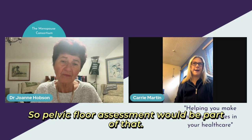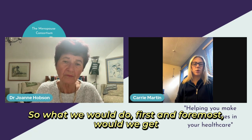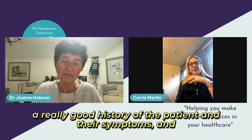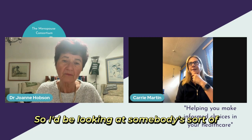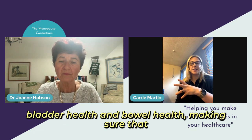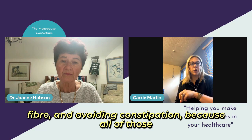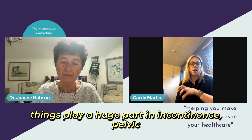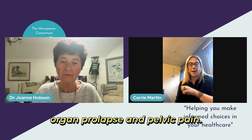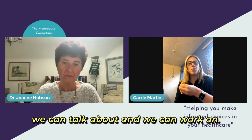Absolutely. Pelvic floor assessment would be part of that. What we would do, first and foremost, is get a really good history of the patient and their symptoms. I'd be looking at somebody's bladder health and bowel health, making sure we've covered everything from hydration, good diet, including fiber and avoiding constipation, because all of those things play a huge part in incontinence, pelvic organ prolapse and pelvic pain. We also need to know about somebody's history, because there might be a lot that feeds into that which we can talk about and work on.